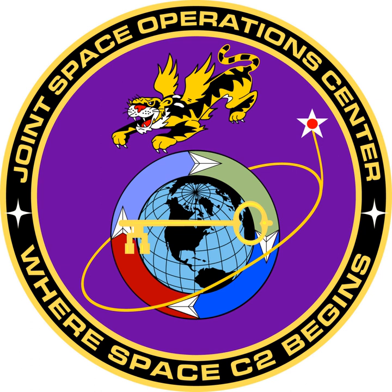The unit shield takes elements from its heritage and parent unit. The four-color center is taken from the JFCC Space shield. The purple background signifies the joint environment in which they work. The Tiger is taken from the patch of the 614 AOC and 614 SOPG before it. The key in the middle of the shield comes from the former 614 SIS and the intelligence operators that currently staff the JSPOC. The orbit and star are brought from the former 614 SOPs and also show the unit's ties to the original Army Air Corps and the command and control of space forces.